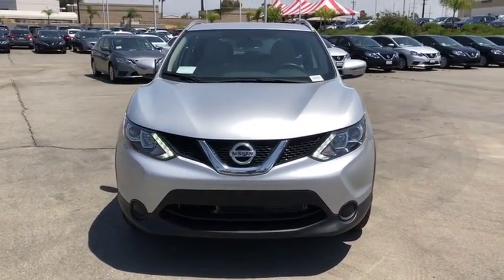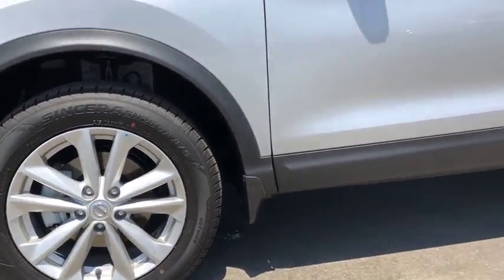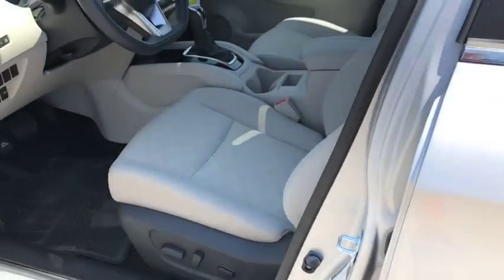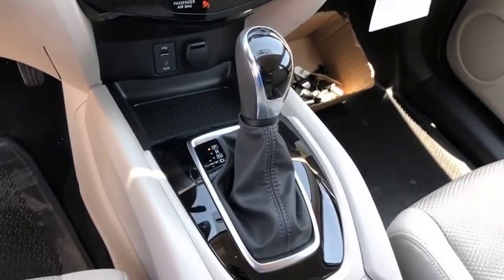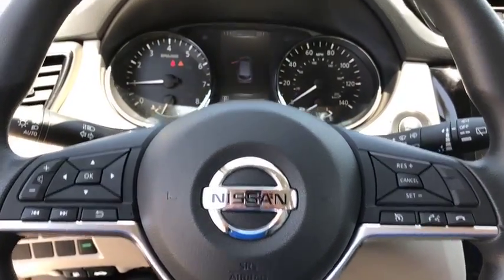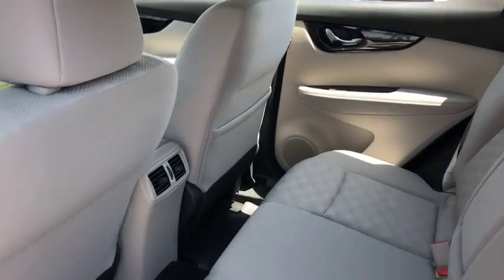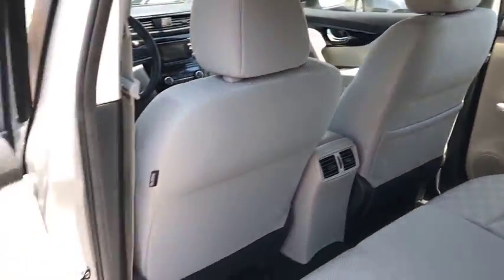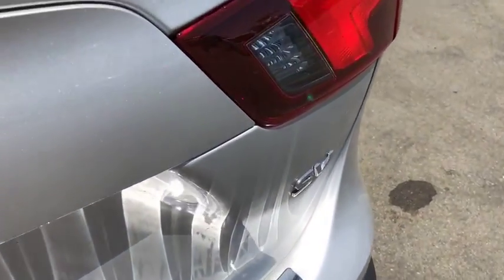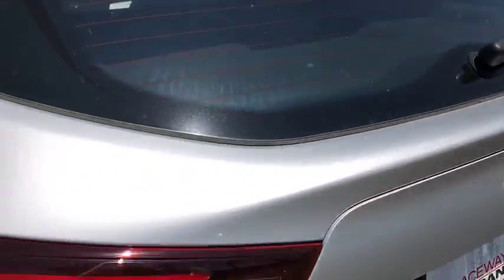Take this vehicle for a spin and see why so many shoppers are now proud owners. You'll be right back. Thank you.